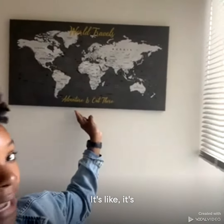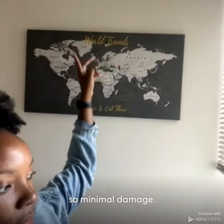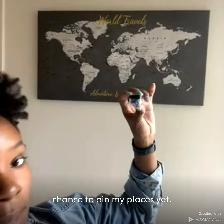It's beautiful, it's light, it's sturdy — perfect for an apartment wall. I only put one nail up there, so minimal damage. I have the pins here. I just hung it up so I didn't get a chance to pin my places yet.